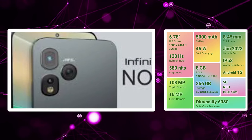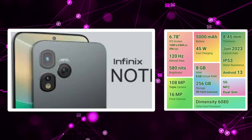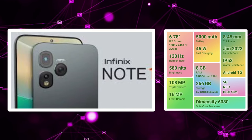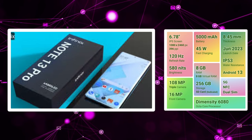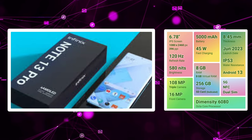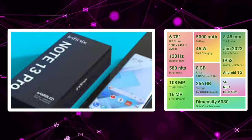I am going to start with the 5th mobile: the Infinix Note 13. We are having a 120Hz IPS LCD panel, so we are going to have a smooth user experience. We are going to have a 108MP primary camera plus a 2MP depth sensor. We have a 16MP selfie camera. We are going to shoot 2K video at 30fps.